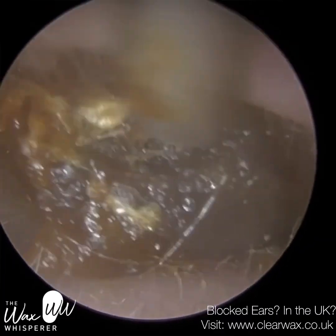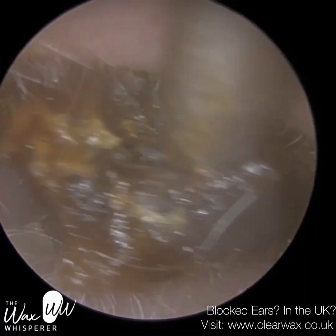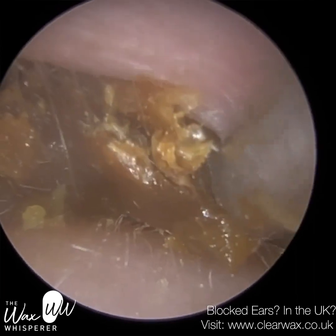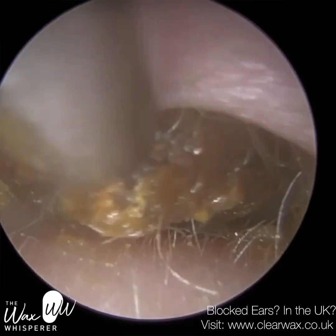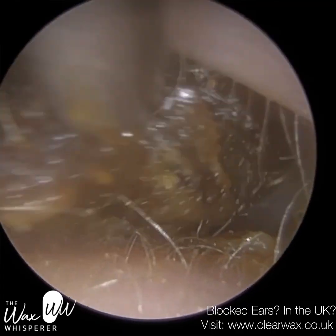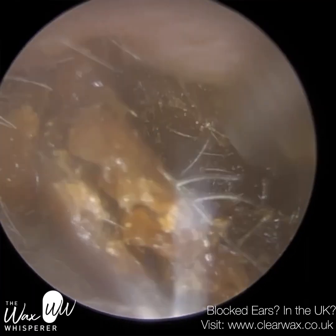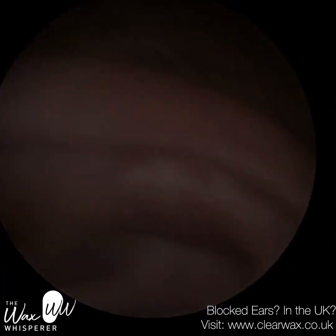The growth of these bony protrusions in response to cold water is thought — though not fully understood — to be an evolutionary defence mechanism to protect the eardrum from barotrauma. When diving into cold water, there's high-pressure water entering the ear canal with a risk of barotrauma — trauma to the eardrum and potential perforation. By developing these bony spurs in the ear canal, it's believed they may prevent the full force of the water from hitting the eardrum.